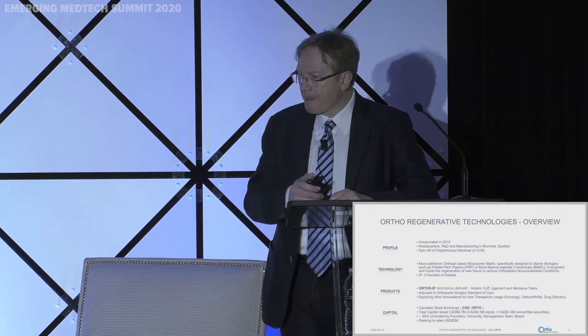Hello everyone. I'm going to talk about orthobiologics use for musculoskeletal conditions. The company was incorporated in 2015 and became a traded company in 2017. We're a spin-off of Polytechnique Montreal, which is the University of Montreal affiliated engineering school.